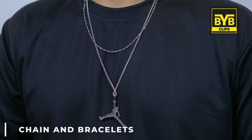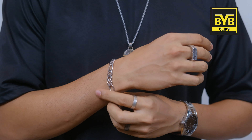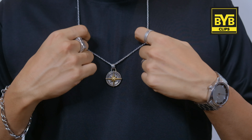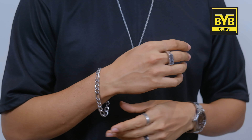The next street style essential is basic chains and bracelets. You need to wear basic silver color — a simple chain you can wear in two different lengths. You can wear a small one or one with a little pendant. Wear metal chains and bracelets to match with street style outfits. If you want to know about other chains or bracelets, please tell me in the comments.